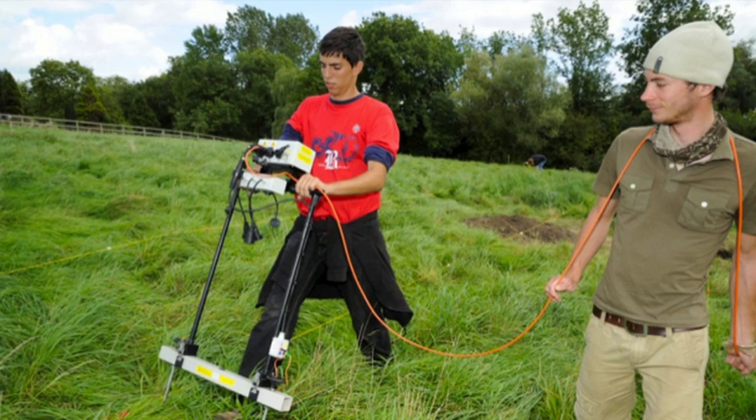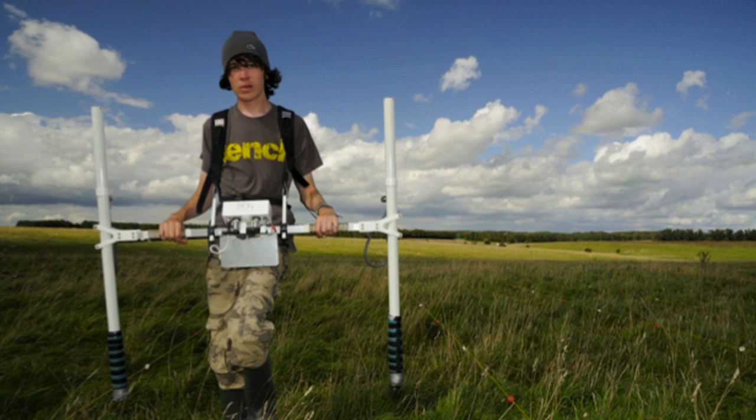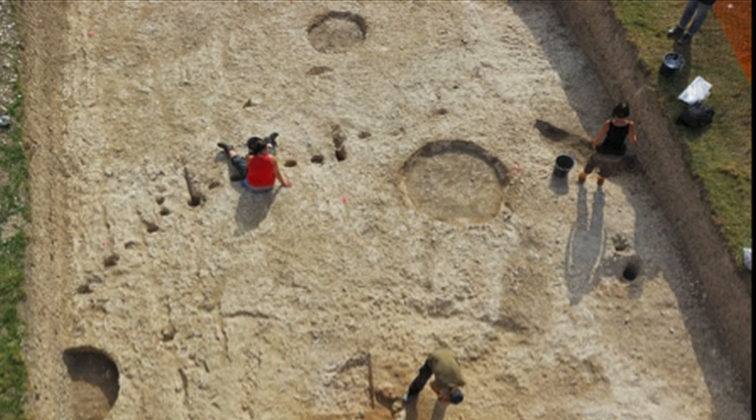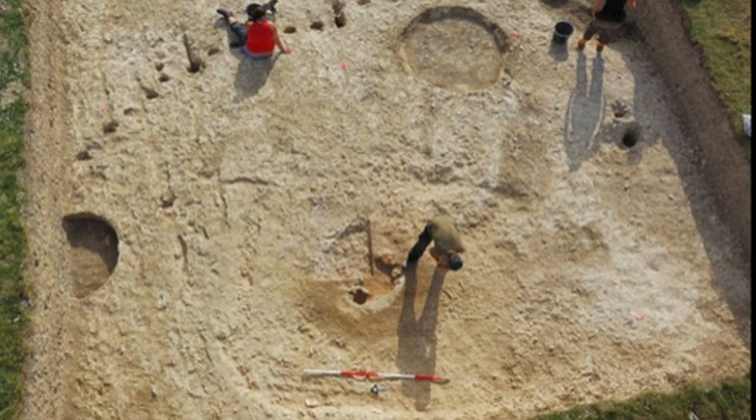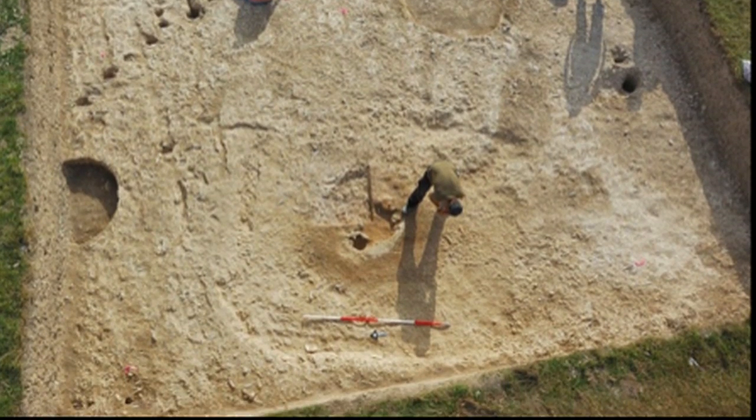The project started in 2003. Scientists at Bournemouth University worked with scientists from Sheffield University for six years to find out more about Stonehenge and the surrounding area. So let's have a look around.